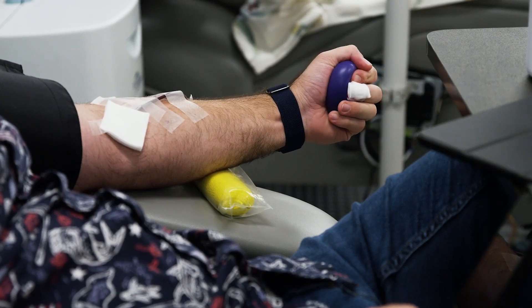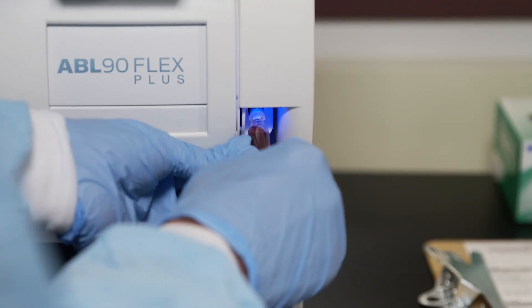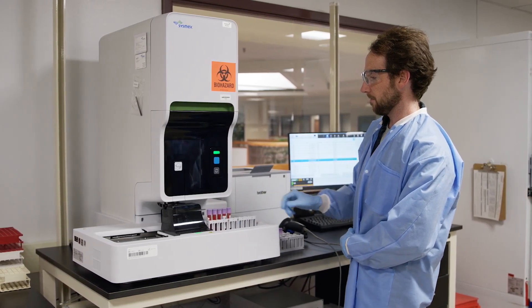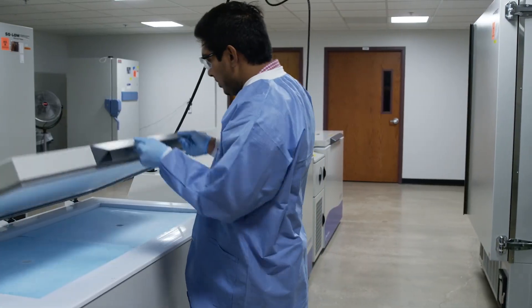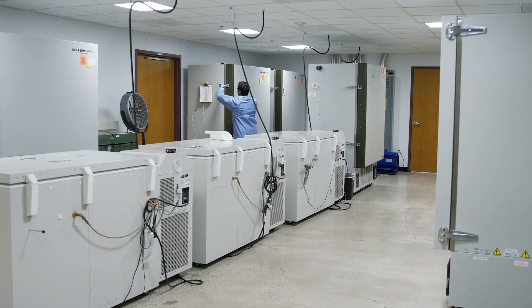The Vitalant Innovation Center really represents our commitment to better understand and improve current blood products today. We have scientists and researchers that can help think outside the box. We have capabilities to test and separate different blood products, and we can also freeze over a million samples.